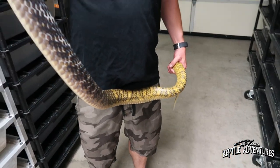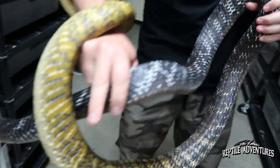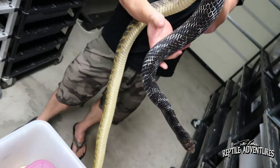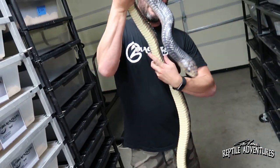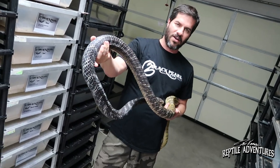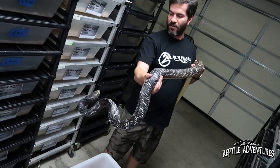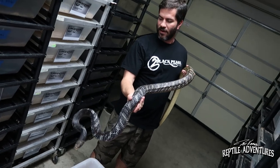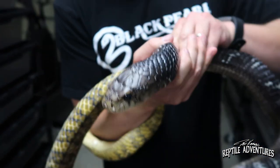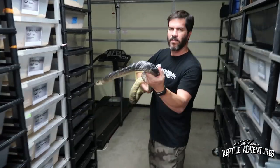If you take care of him right, they can be shorter-lived if you power feed them. He's as stocky as they come. His weight is something that I want to watch to make sure that he doesn't get too obese. He won't be as productive a breeder and he won't live as long. He's all of eight feet — that is one of the most impressive cribos I have ever seen. This is why I wanted to come and do this video.